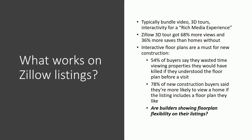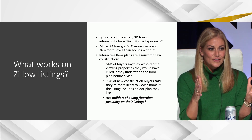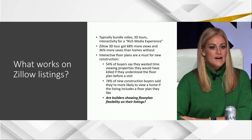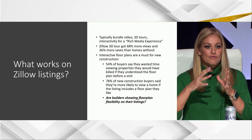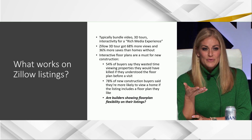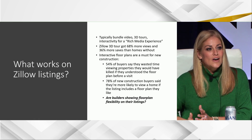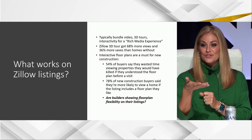The rich media experience means you've got more than just listing photos. You've got 3D tours. Interactive floor plans are a must, especially for new construction homes — if you can't see and feel and touch a home in person, then you have to be able to do it online. The data shows this works: 68% more views on listings that have 3D tours, 36% more saves. These are significant numbers, especially in this more limited buyer pool. Zillow's consumer housing trends reports show buyers are wasting time on properties that don't meet their criteria because there's not a rich media experience online.